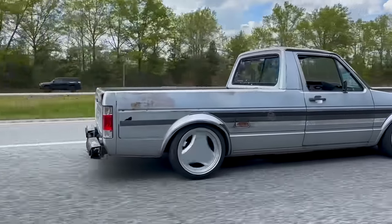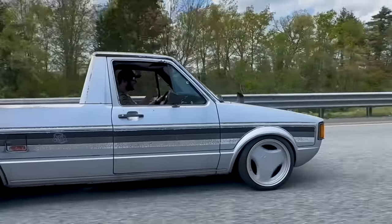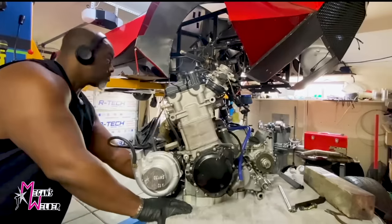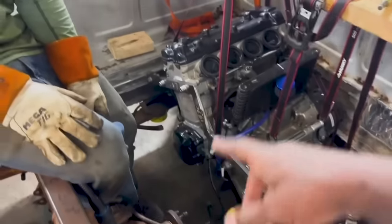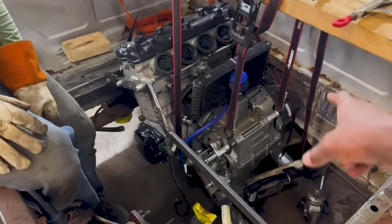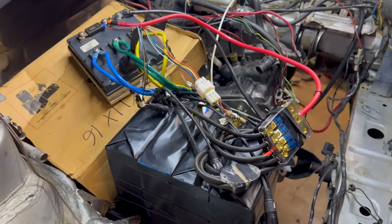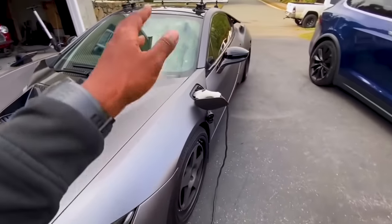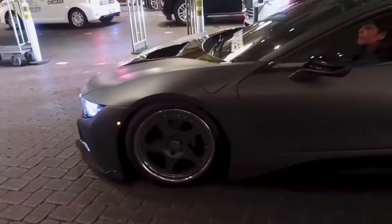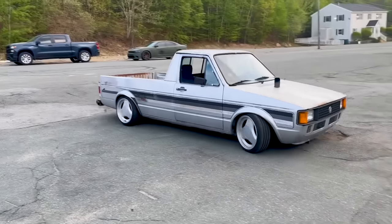Hey guys, Richard Rich Rebuilds here and we are back with the Hayabusa Swap Caddy Pickup Truck. We're swapping a turbocharged Hayabusa engine into a Volkswagen Caddy Pickup Truck — mid-engine. Where the front engine would have been, we're putting an electric motor and a battery up there, so it's a mid-engine hybrid pickup truck — a world's first. The BMW i8 was also mid-engine, hybrid, and all-wheel drive, and when the electric motor ran out of power, it was rear-wheel drive only, just like the Hayabusa Swap Caddy's going to be.